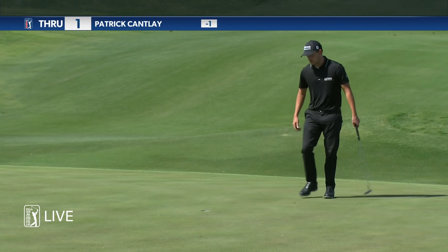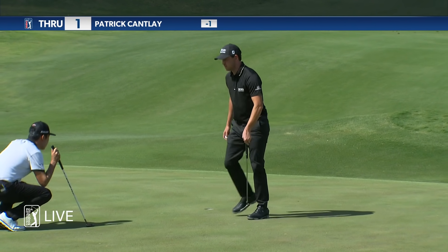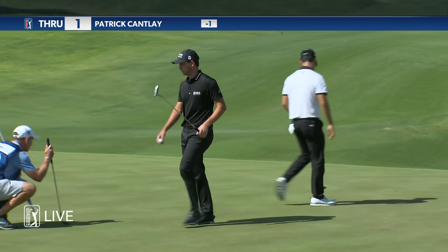There you go, never in doubt. Excellent. Three perfect shots in a row — it's not a bad start to the round, is it?